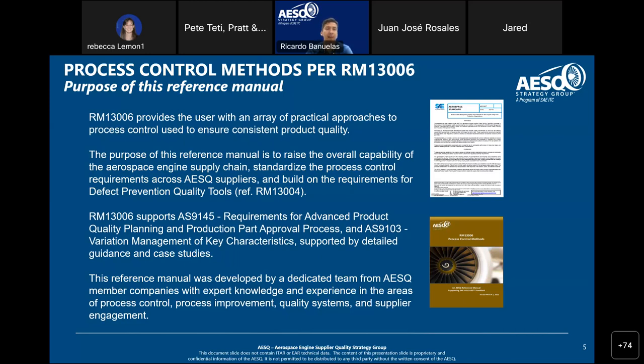This reference manual, like the others, was developed by a dedicated team of AESQ practitioners and subject matter experts who put all of this together. It's done by the team.